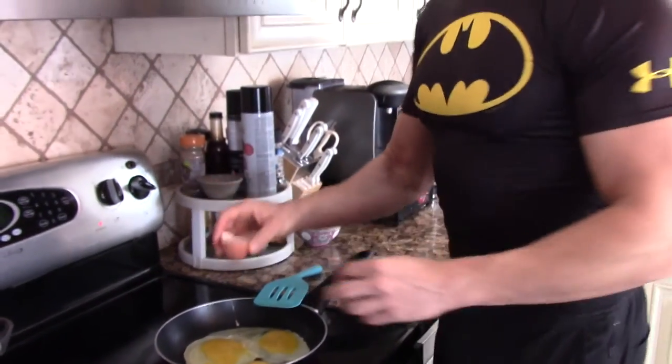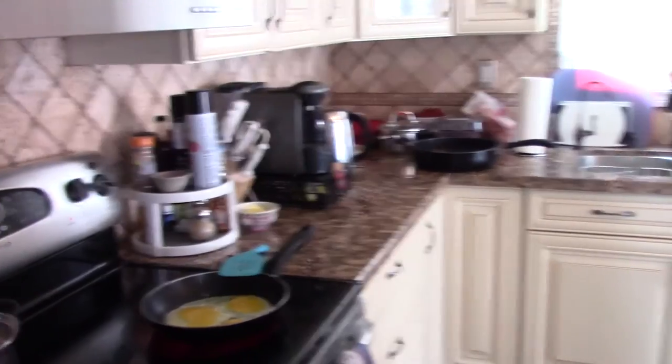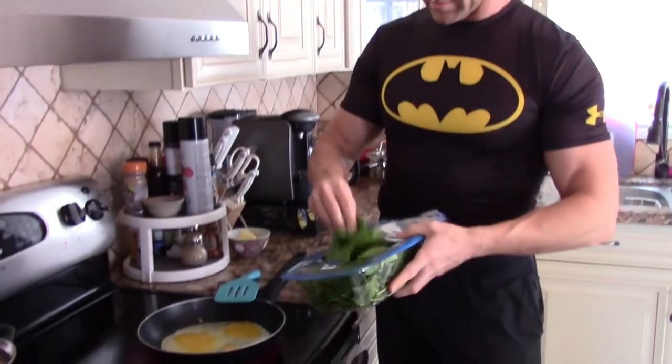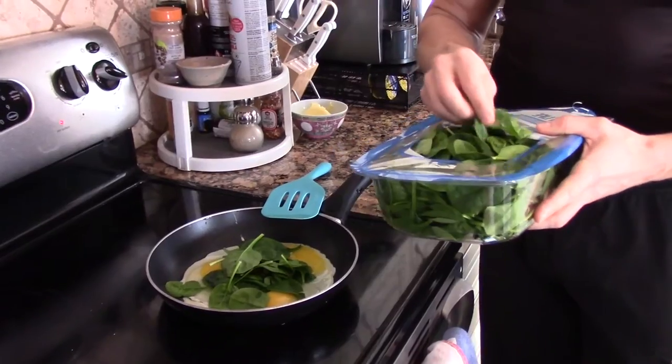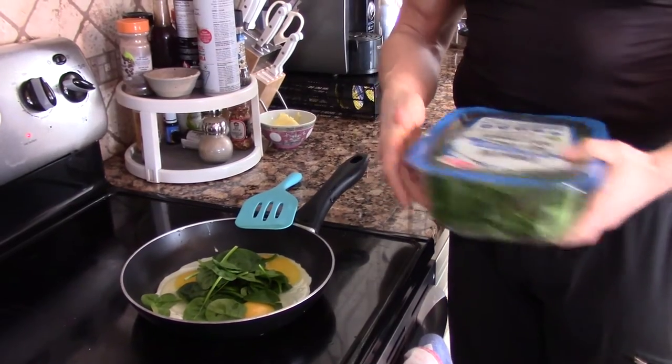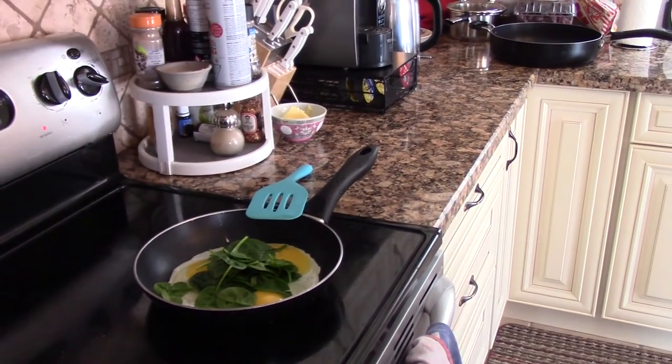But if I'm at home, I like to turn this into a bit of an omelet so I can get some greens in there. With baby spinach — if I'm not making an omelet, I just put this in a Ziploc bag and wolf it down by itself.